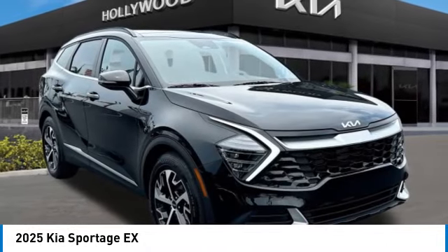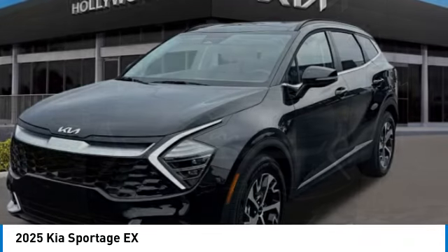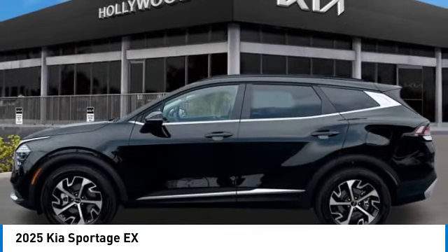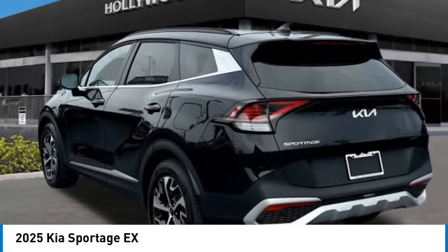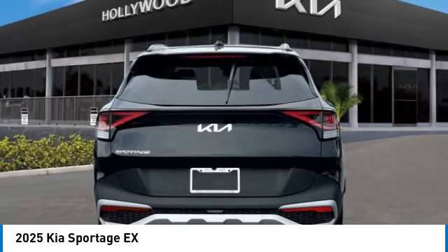Stop by and take a look at the 2025 Sportage. With its sleek and stylish exterior and its roomy, feature-laden interior, the Sportage both looks good and performs well on the road. This vehicle has less than 100 miles. Here are some of this vehicle's great options.